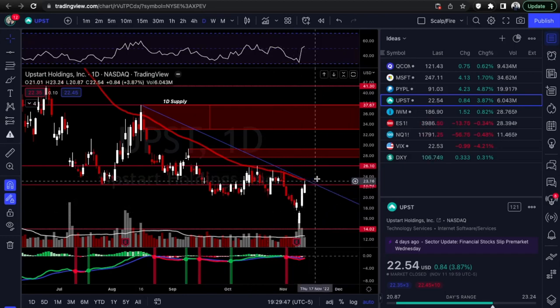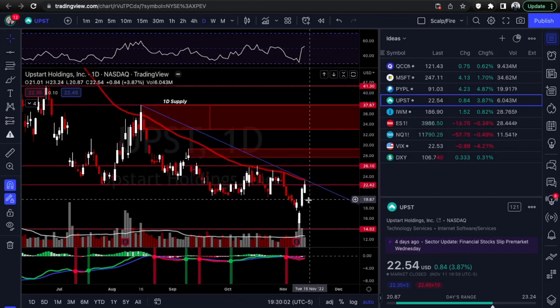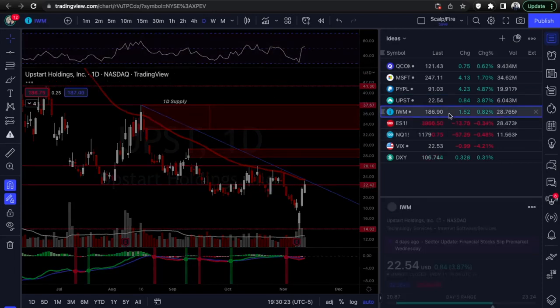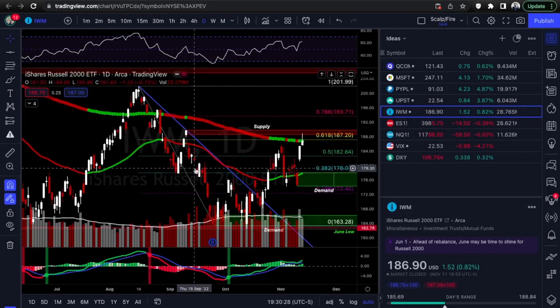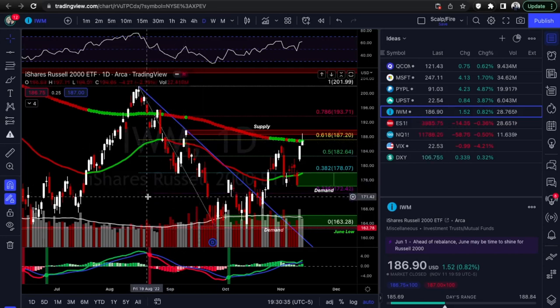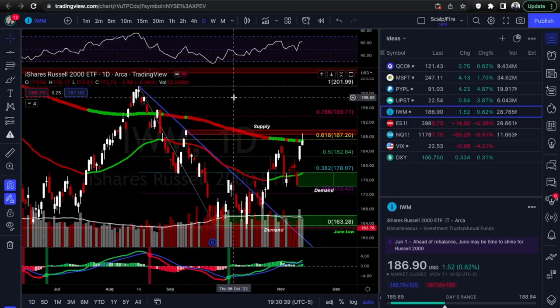UPST isn't clearing the daily 50 EMA, so it could have a harder time gaining positive momentum. If it can break out above the 50 EMA, that's really good confirmation to 26.10 and also supply. So calls and puts on this too — same as PayPal, wait for confirmation. These are two decision trades where you're waiting to pick a direction. Microsoft is clearer at supply for a quick day trade; QCOM is a quick day trade on the breakout up to supply.